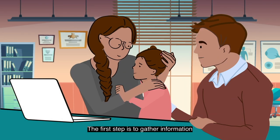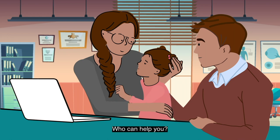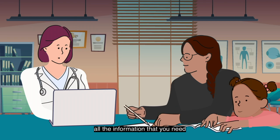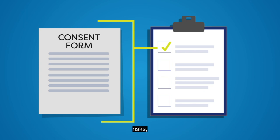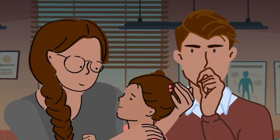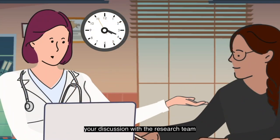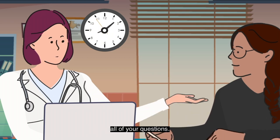The first step is to gather information about the study you are interested in. Who can help you? The research team is there to give you all the information that you need to better understand the study. This includes the study's purpose, risks, and benefits. Ask them questions. If you like, ask questions about the study with your doctor, your family members, or even your friends. Your discussion with the research team should not be rushed and should allow time to answer all of your questions.